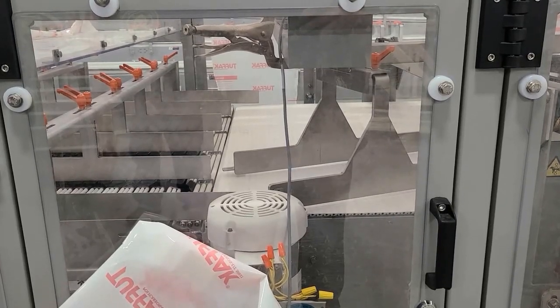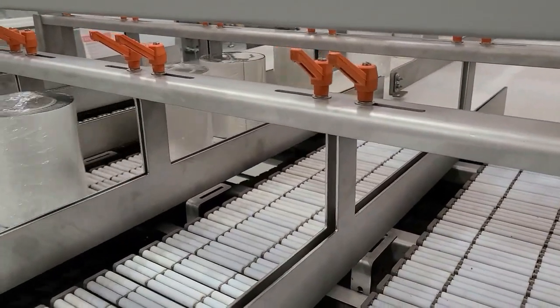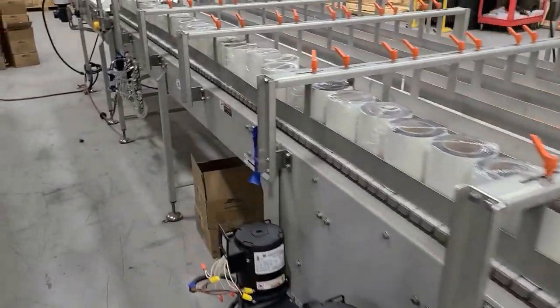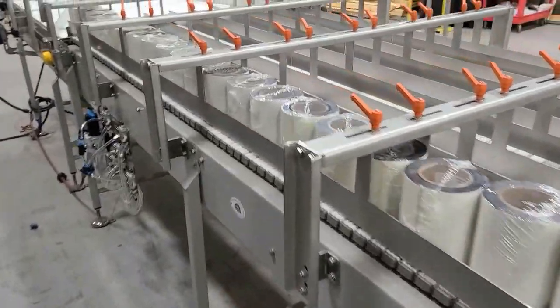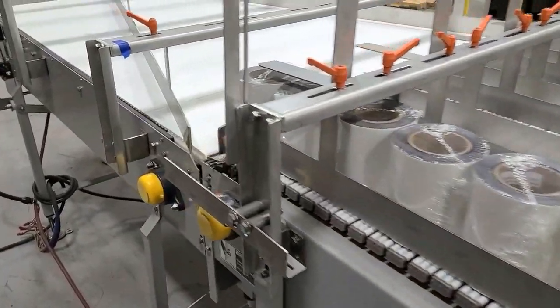The divert will continuously rotate to fill five lanes, one at a time, of accumulation should a problem occur upstream. The LBP, or low back pressure, tabletop lanes are each 25 feet long for a combined total accumulation capacity of 125 feet of product.